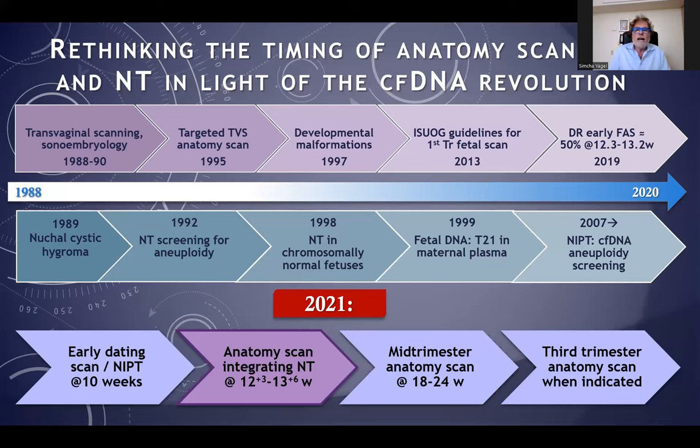There is rethinking of the timing of the anatomy scanning and the nuchal translucency in the light of the cell-free DNA evolution. I published this cartoon in January 2021, and I think that now I came to the conclusion that it's really feasible. What I recommend, unlike what we have previously, is a dating scan and NIPT at about 10 weeks — NIPT is covered by many authorities around the world — and an anatomy scan which integrates the nuchal translucency and the scanning, then a mid-trimester anatomy scan and third-trimester anatomy scan where indicated.